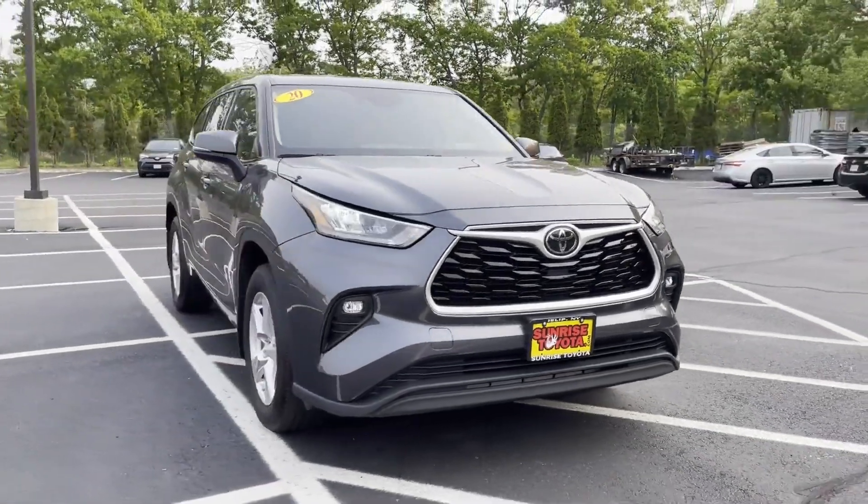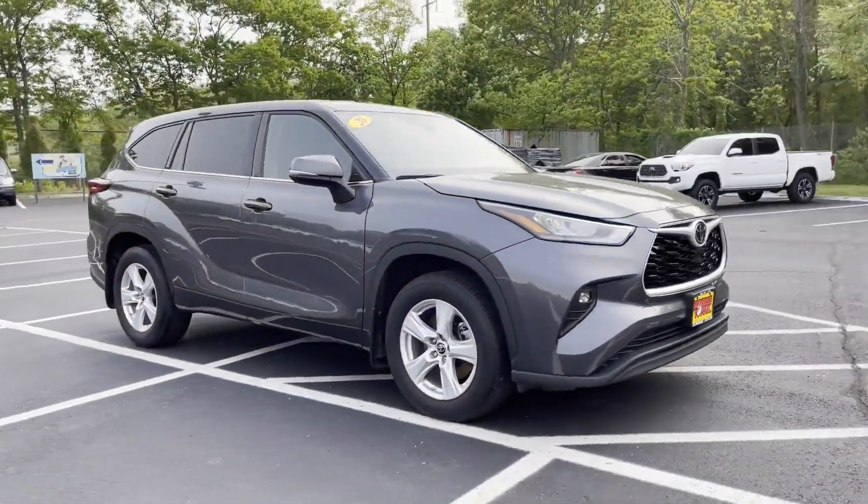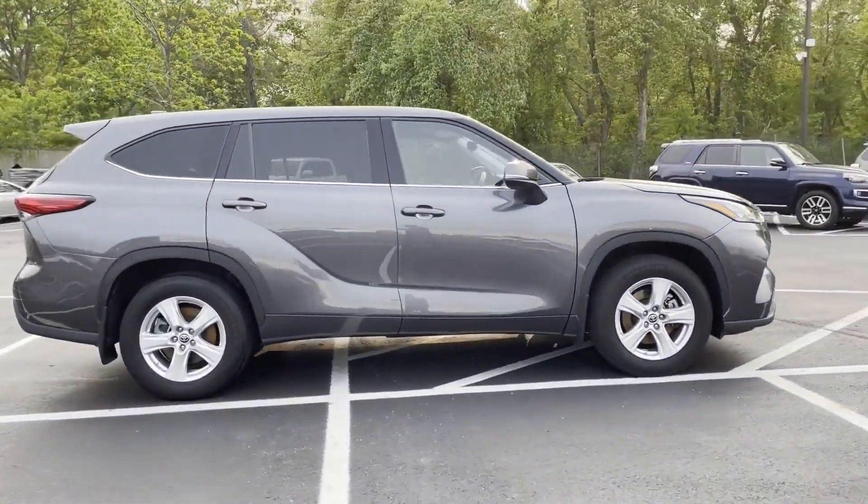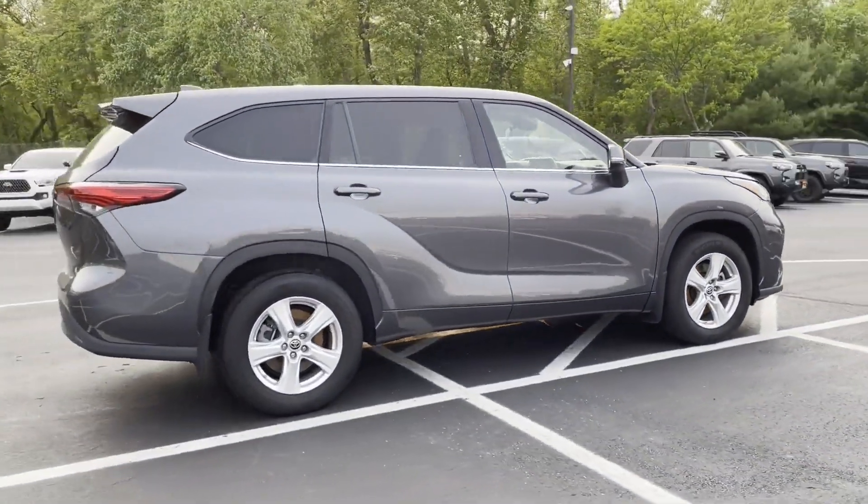2020 Toyota Highlander. With less than 42,000 miles on the odometer, this SUV offers space as well as power and performance.